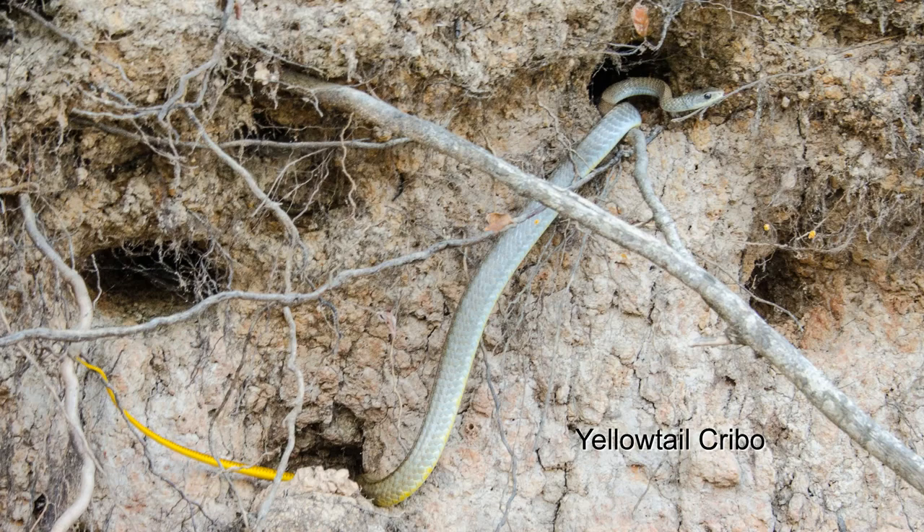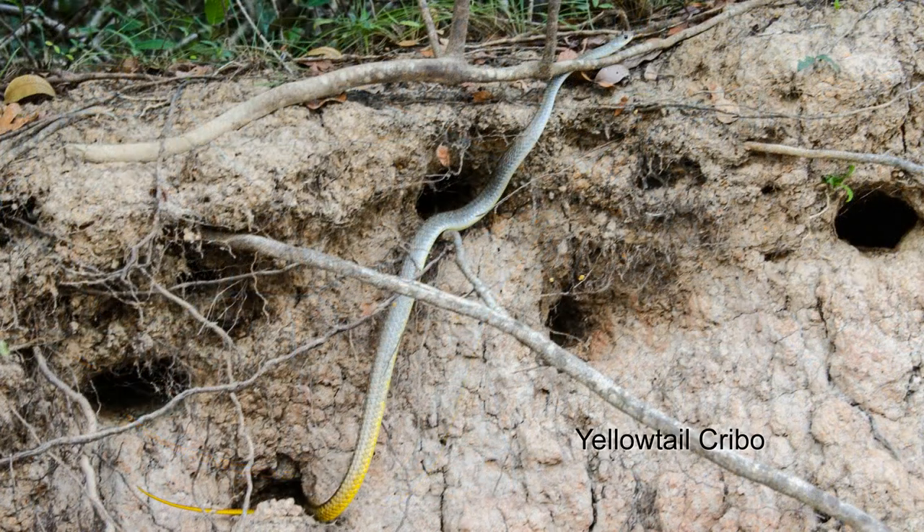Sherry's always on the lookout for snakes. This one's checking out the kingfisher nests and the holes along the river bank. It's the longest of the indigo snake family, up to ten feet.